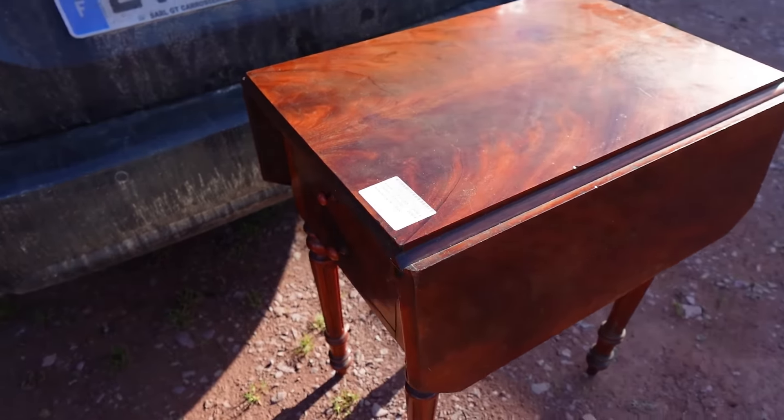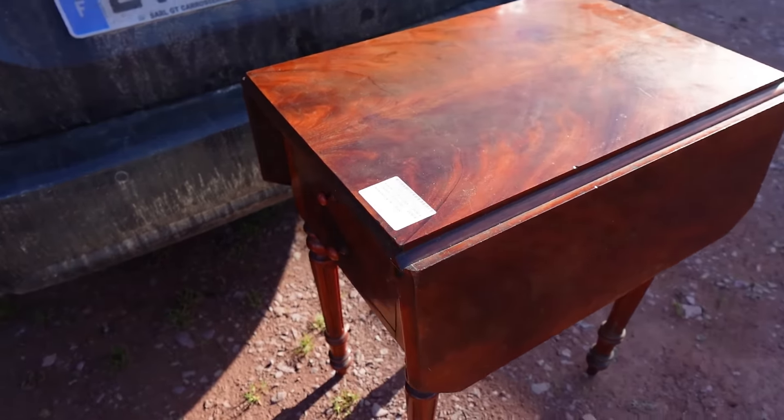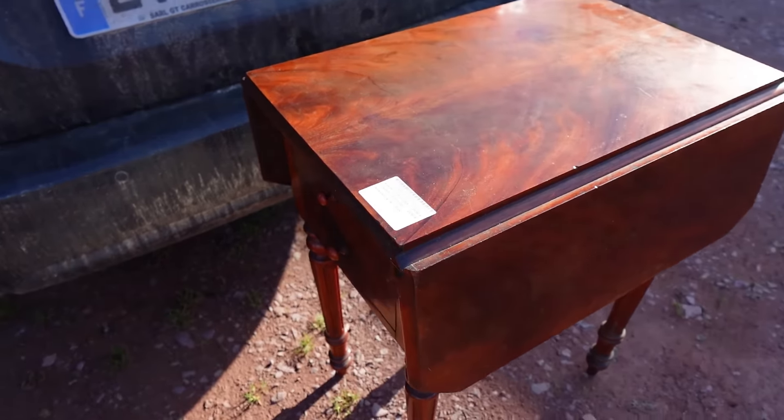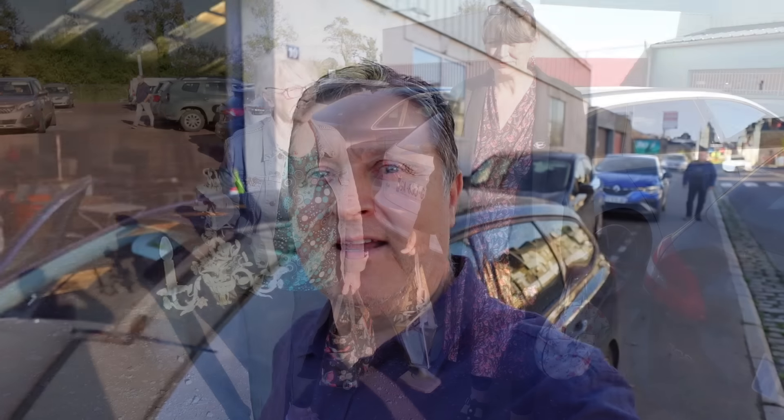Because it was so busy in there, they wouldn't let us film — it's too busy, and I understand. But we're going to another one now. This is some of the things that we got out of there. We've got a fantastic tolware chandelier — that's lovely. That needs a clean-up, as does this one. Brass and copper, lovely. Well pleased with that. And this little table that I've got — fantastic little table.